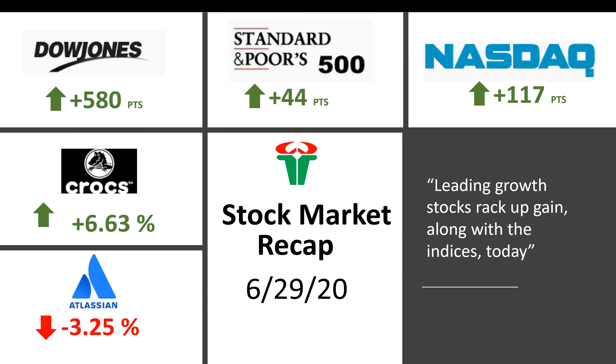Welcome back guys to another video. In this video we are going to look at today's stock market action for June 29th. We'll be looking at the Dow Jones, S&P 500, and Nasdaq, and we'll be looking at a couple of stocks which performed today and a couple of stocks which underperformed today. So let's get started.